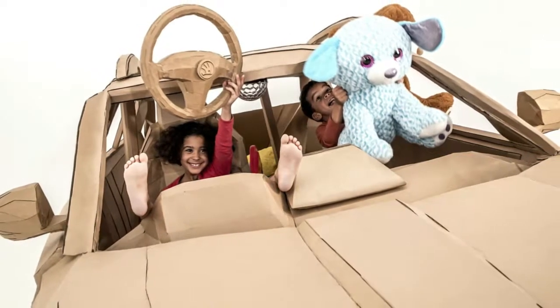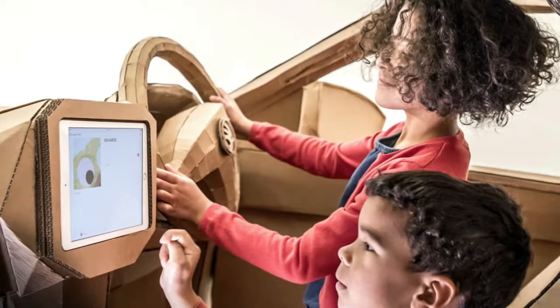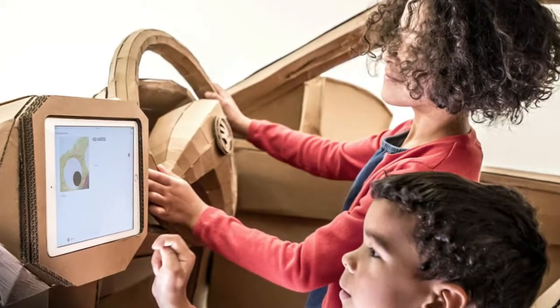Škoda makes a Karoq out of cardboard for the kids. Ever wonder what a Škoda Karoq would look like if it were made out of cardboard instead of steel? Yeah, us neither.